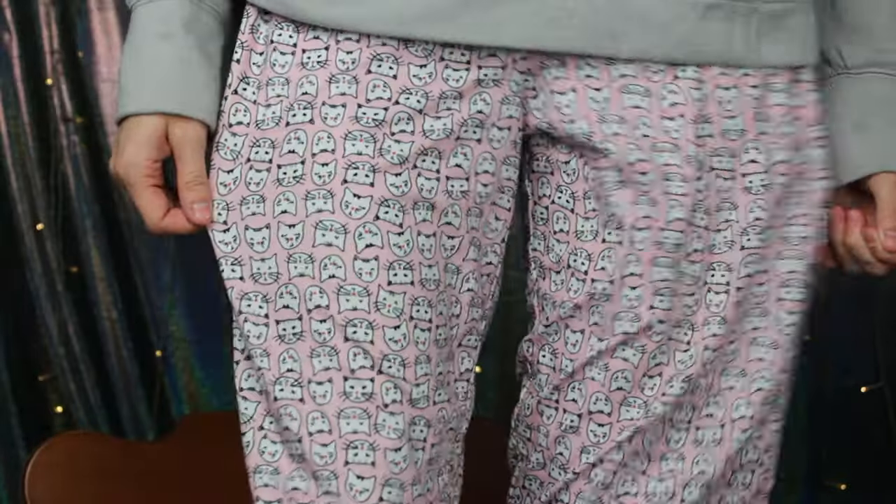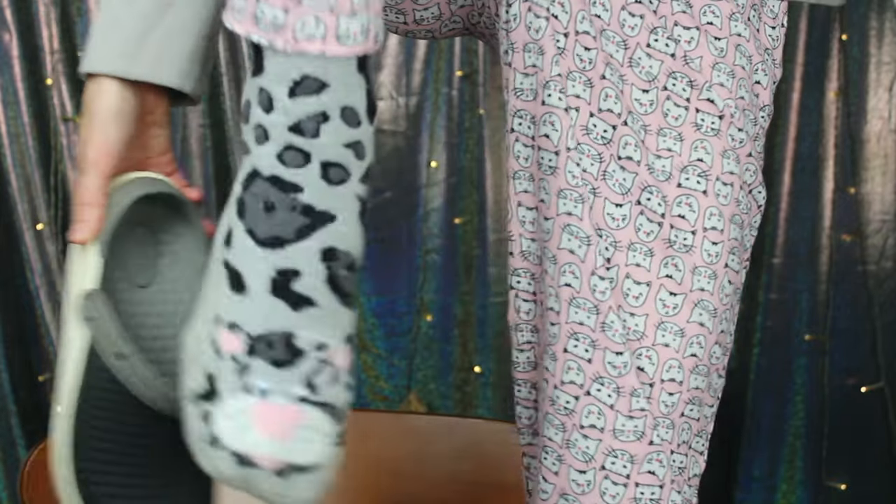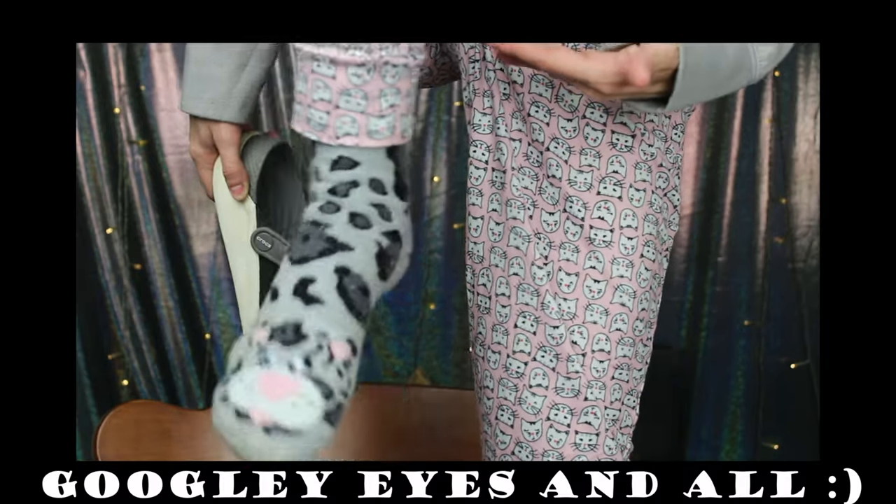I do have some crocs on with some amazing socks that I will just show you for just a second. How freaking cute are those?